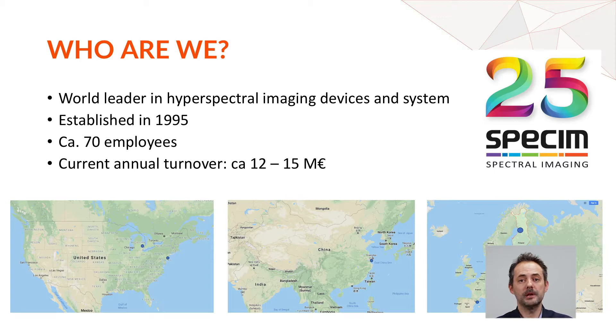SPECIM is a world leader in hyperspectral imaging. We make hyperspectral cameras and systems. The company was established in 1995, 25 years ago, by three young guys who are still working at SPECIM. We have expanded to 70 employees with offices worldwide — two in the US (Detroit and New Jersey), the main headquarters in Helsinki, Finland, one in Barcelona, and a newly opened office in Shanghai.